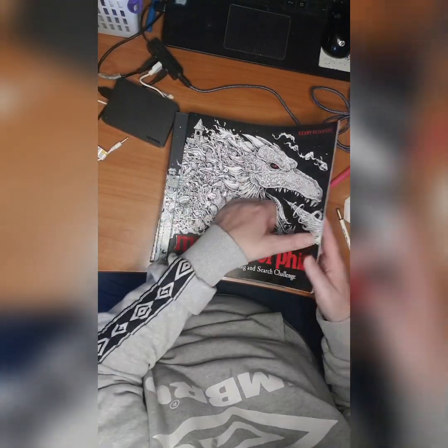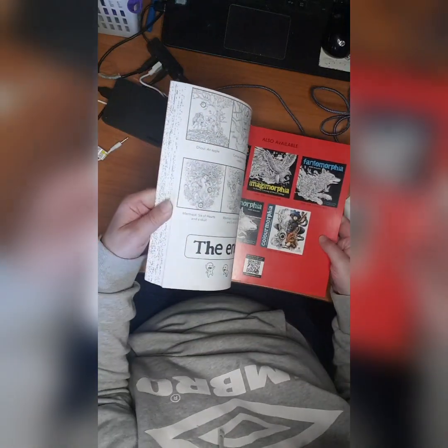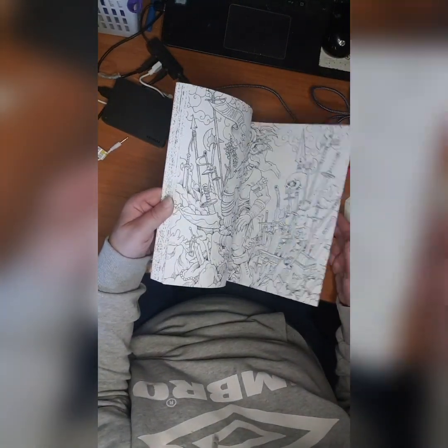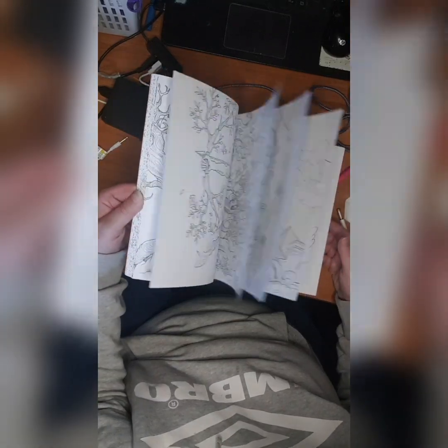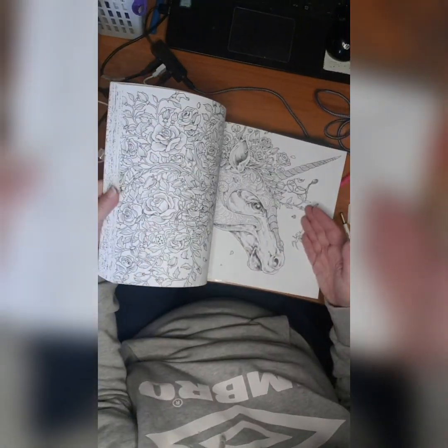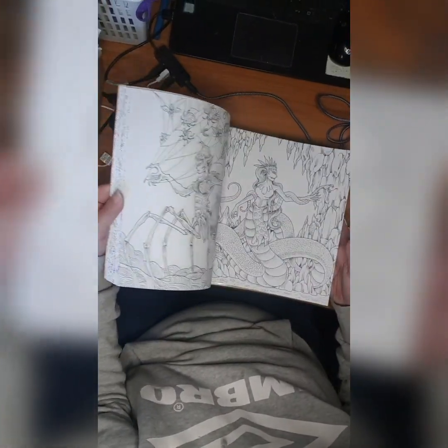Then we have Mythomorphia — I don't know if I started this. Nope, doesn't seem like I did, but it's a nice book with lots of details.